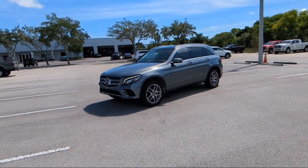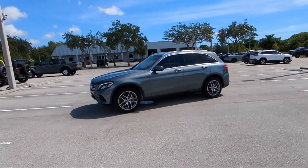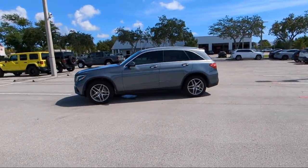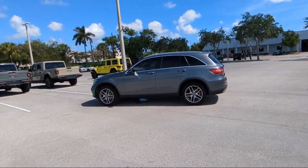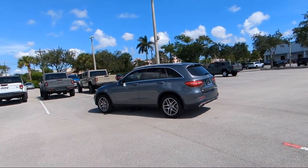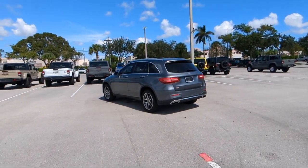For over 25 years, Rego Chrysler Dodge Jeep Ram has been providing the best purchasing and owning experience for all of our friends and neighbors. We offer volume, savings, and selection, which is why so many happy customers shop with us time and time again. So come visit us today at Rego Chrysler Dodge Jeep Ram, and remember, you gotta go Rego!